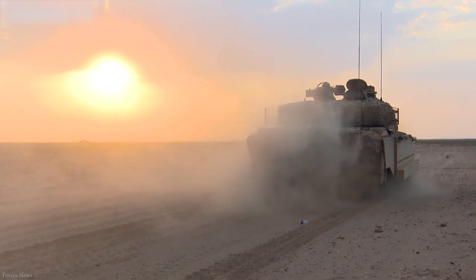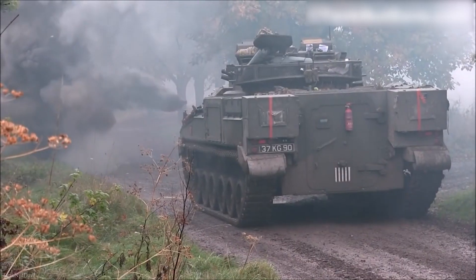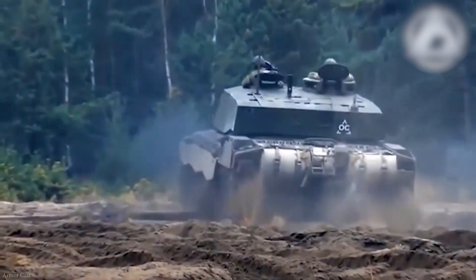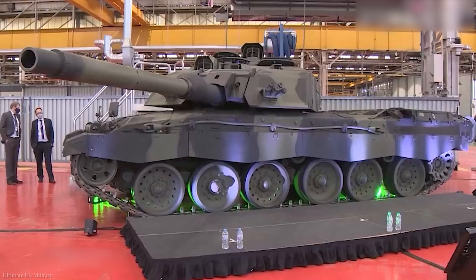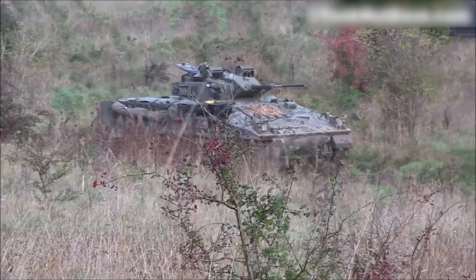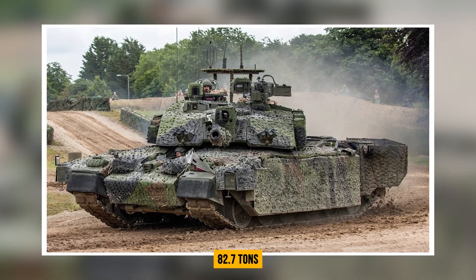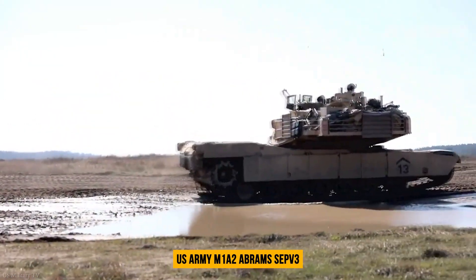New modular armor and the Rafael Trophy active protection system will be included in the updated tank's defense. The Trophy system uses radar to detect oncoming projectiles and then fires interceptor projectiles in their direction. The upgraded tank will be equipped with an Israeli-made Trophy active protection system, which consists of a small number of projectiles that may neutralize oncoming threats such as anti-tank guided missiles, RPGs, anti-tank rockets, and tank heat rounds before they reach the vehicle. While the upgrade package will boost firepower and protection, mobility remains a concern. The current Challenger 2 weighs 82.7 tons with add-on armor modules, compared to 73.6 tons for the U.S. Army M1A2 Abrams SEP V3.